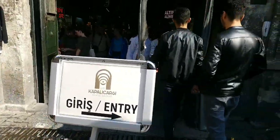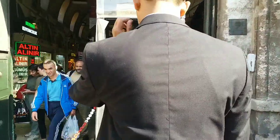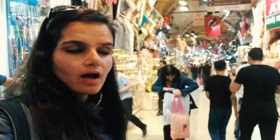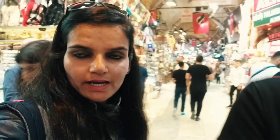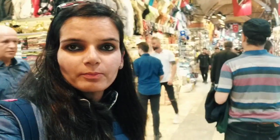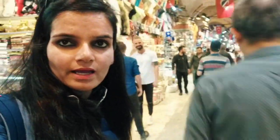"Girish" means entry in Turkish. As you look at the bazaar, make sure to note your gate. You have to be careful of where you are going because there are plenty of gateways, all similar to one another.